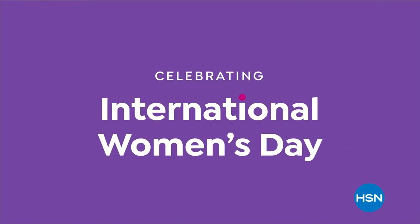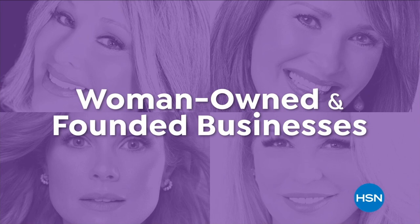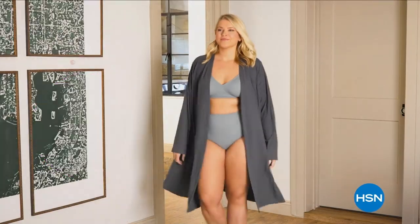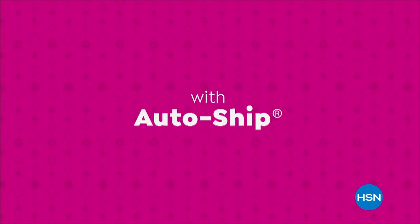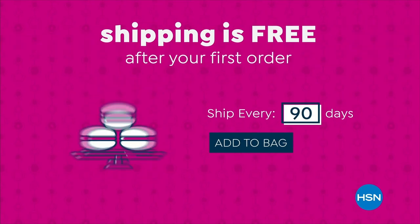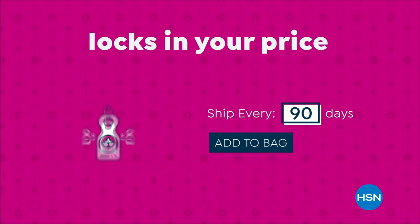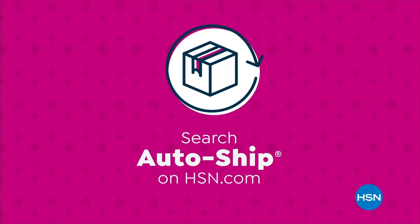Join HSN in celebrating International Women's Day. We're highlighting collections from woman-owned and founded businesses, including Clover by Joanna Garcia Swisher, Colleen Lopez Jewelry, Fashion by Rhonda Shear, and Daltan Beauty by Doris Dalton — all day Wednesday on HSN and hsn.com. Keep your favorite products coming with AutoShip at HSN. Receive your favorite items with automatic deliveries, easily customize your shipping preferences, and shipping is free after your first order. AutoShip locks in your order price while enrolled. Search AutoShip on hsn.com.